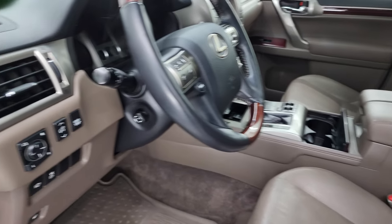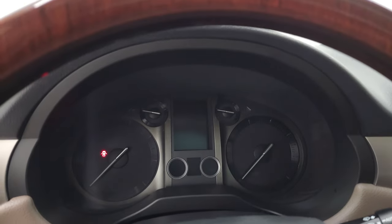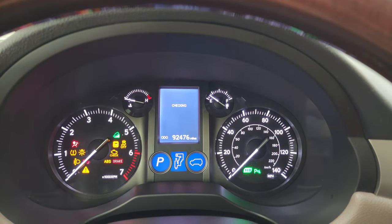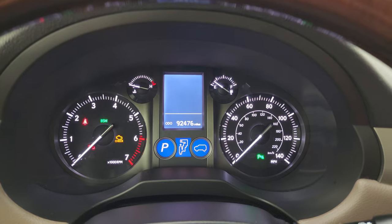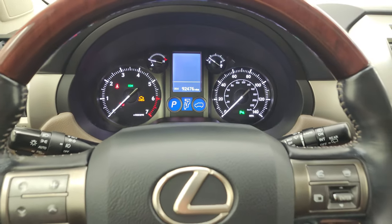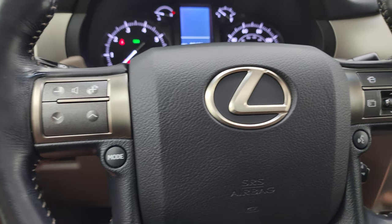Let's hop inside and check out the miles, radio, and everything this vehicle has to offer on the interior. This one has 92,476 miles on it. The instrument cluster is very nice and clean. You get the wood grain trimmed and leather-wrapped steering wheel, with Bluetooth and cruise controls on the right and audio controls on the left.